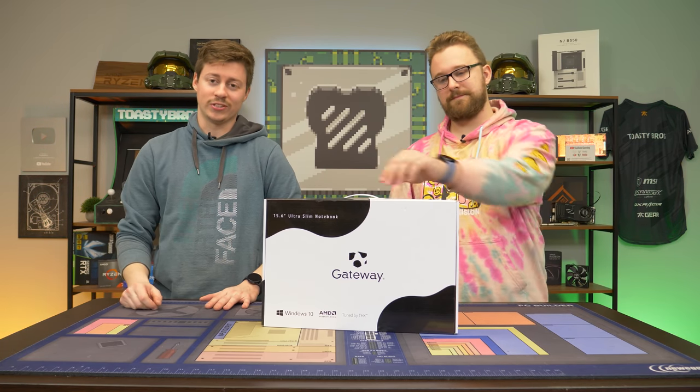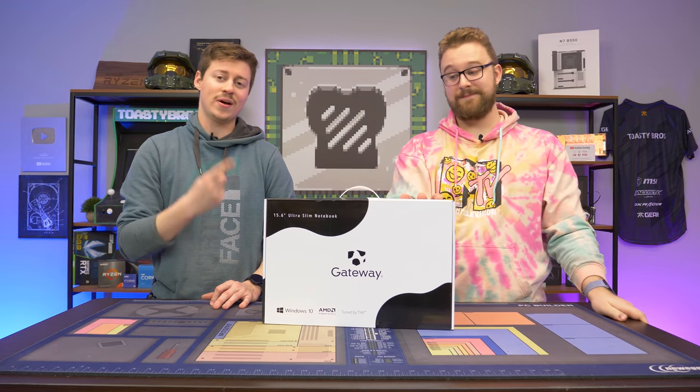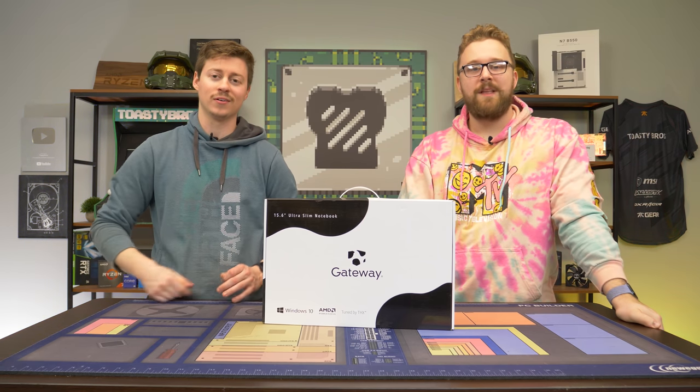Hey, how's it going guys? Jack and Matt here with the Toaster Bros, and today we have something that you may have not seen in a while. This is a Gateway laptop that we bought from Walmart.